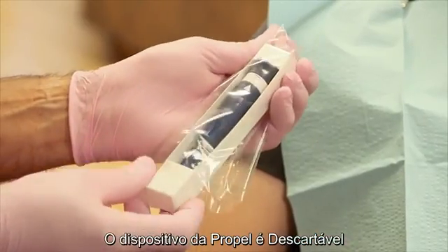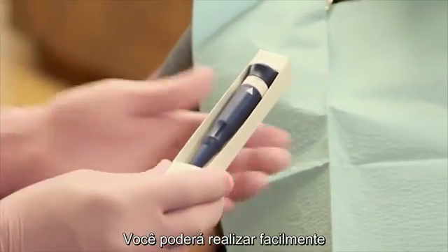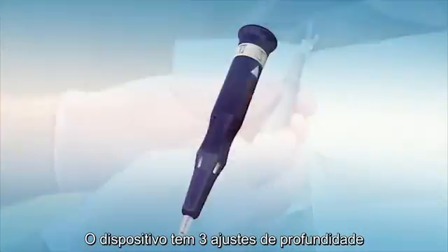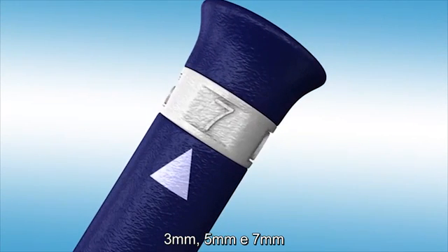The Propel device is disposable and packaged sterile, intended for a single patient visit. You may easily perform as many micro-osteoperforations as desired during that one visit. The Propel device has three adjustable depth settings: 3, 5, and 7 millimeters.